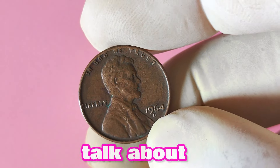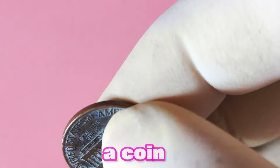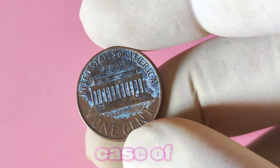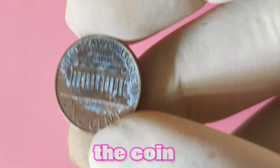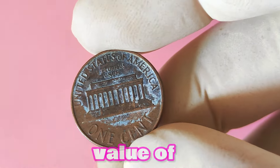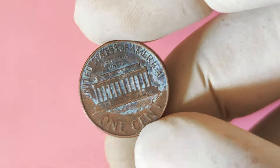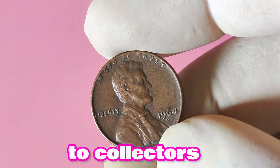Let's talk about that elusive D mint mark. In numismatics, mint marks indicate where a coin was minted. In the case of the 1964 Lincoln penny, the D mint mark signifies that the coin was struck at the Denver Mint in Colorado. Mint marks can greatly affect the value of a coin, as some mint locations produce fewer coins than others, making them rarer and more desirable to collectors.